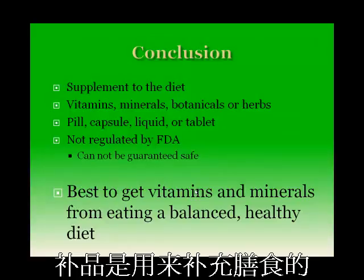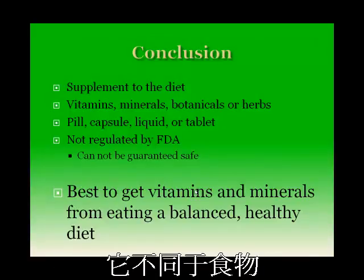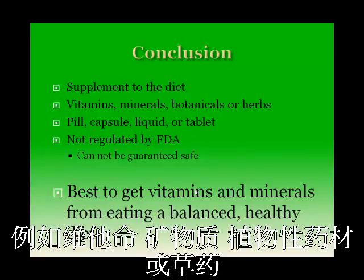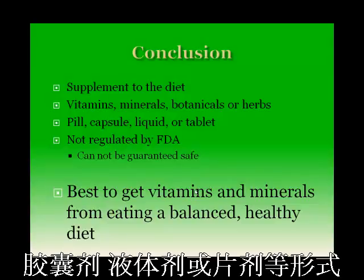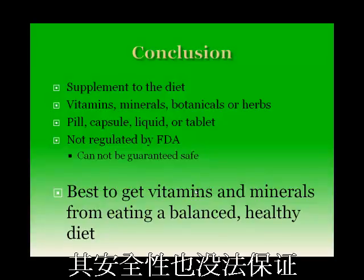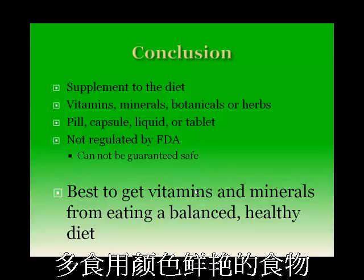In summary, a supplement is intended to supplement the diet and is very different from a food. It contains one or more ingredients such as a vitamin, mineral, botanical, or herb, and is intended to be taken orally in pill, capsule, liquid, or tablet form. Supplements are not regulated by the FDA and cannot be guaranteed safe. The best way to get vitamins and minerals is to eat a healthy and balanced diet full of a variety of brightly colored foods.